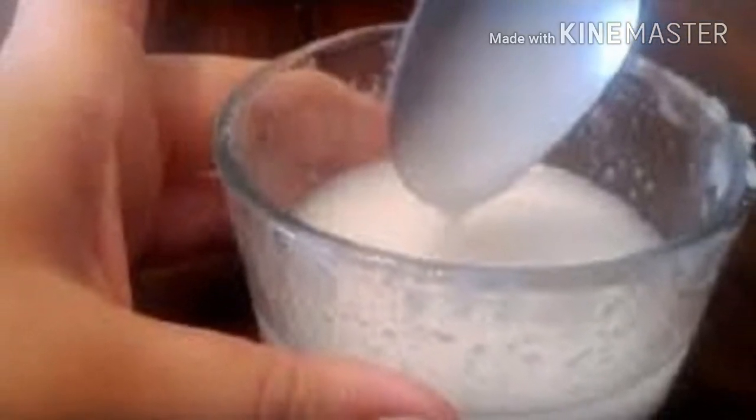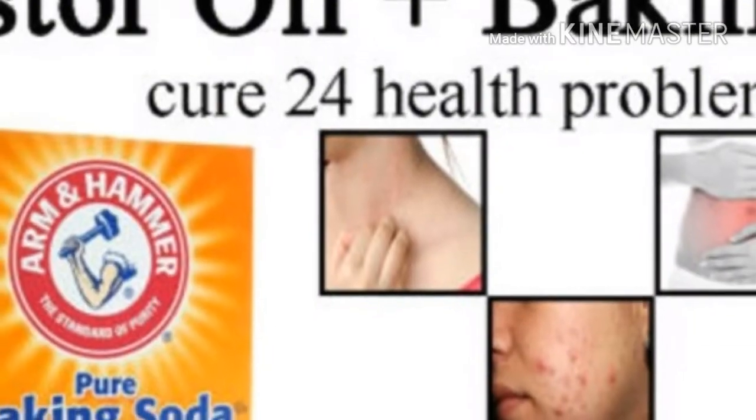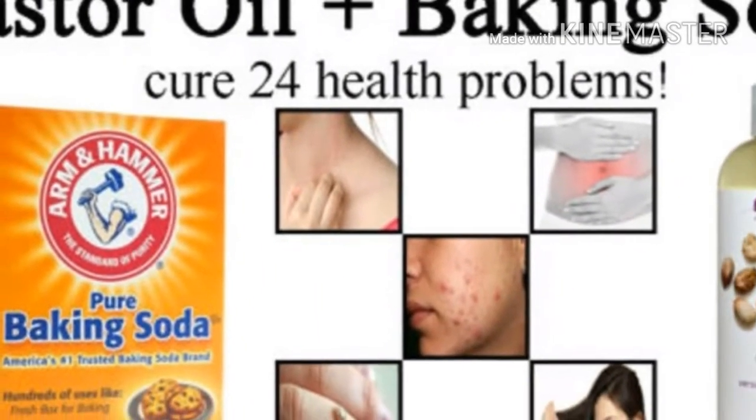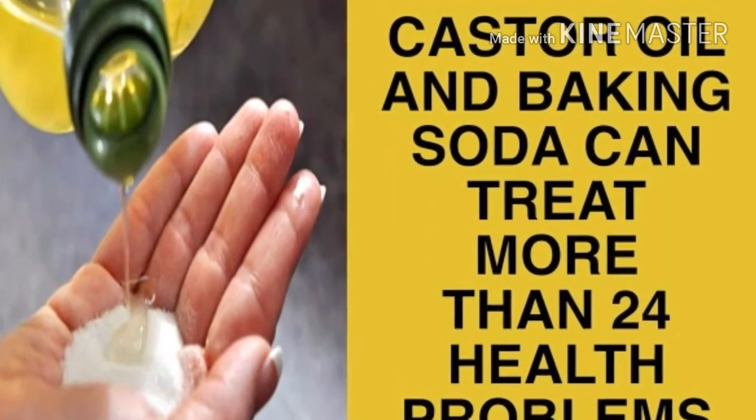Lower back pain can be relieved by using castor oil coatings at least once a week. Prepare a mixture of castor oil and baking soda to treat dark spots on your face. Vocal cord nodules and chronic hoarseness can be treated with regular application of castor oil coatings on the neck area.